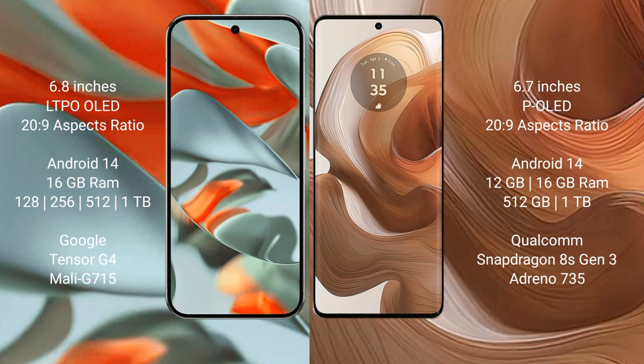The Google Pixel 9 Pro XL runs on the Android 14 operating system. The Motorola Edge 50 Ultra also runs on Android 14. The Google Pixel 9 Pro XL comes with 12GB or 16GB of RAM.